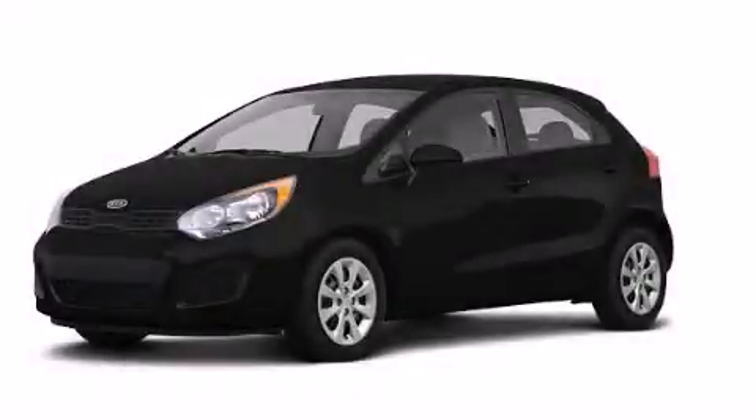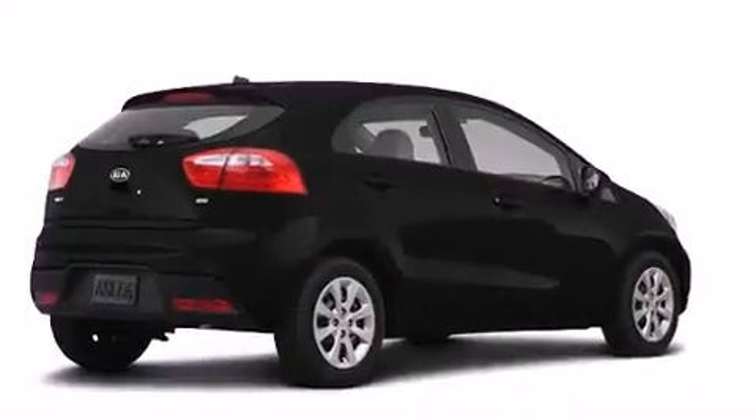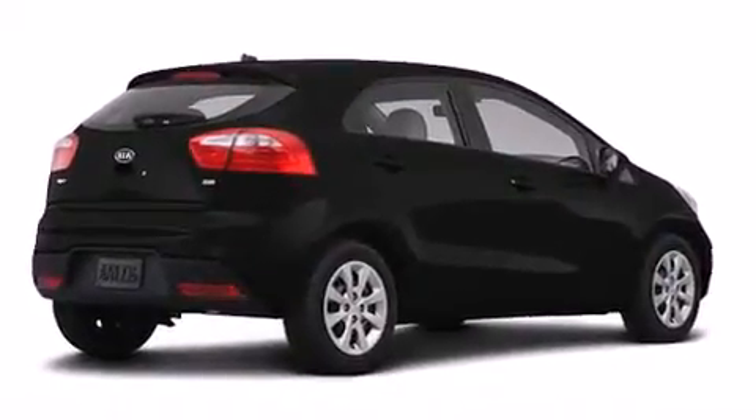This is a brand-new 2013 Kia Rio. It has a 1.6-liter four-cylinder engine and an automatic transmission.